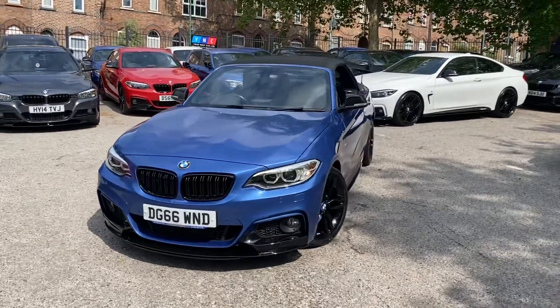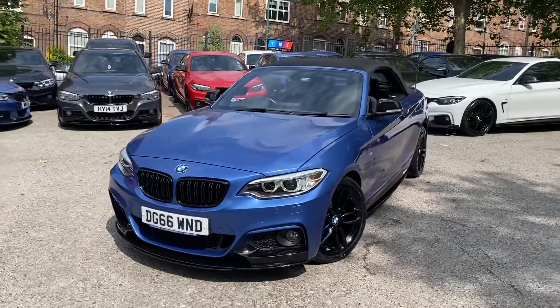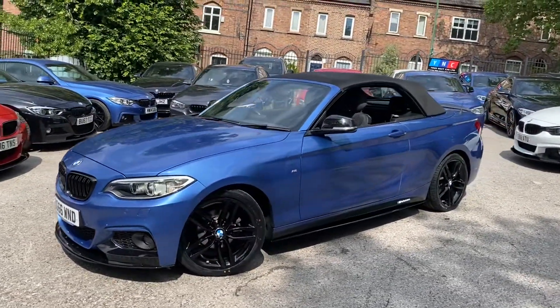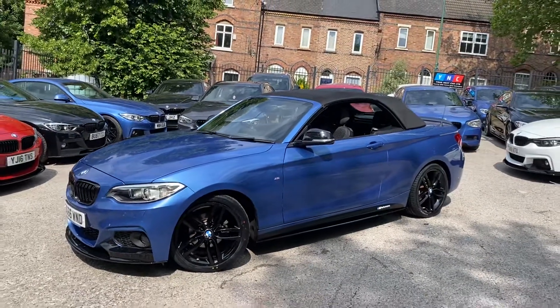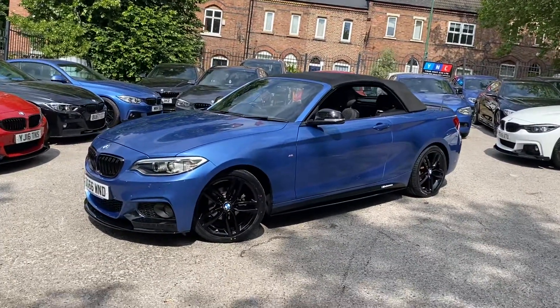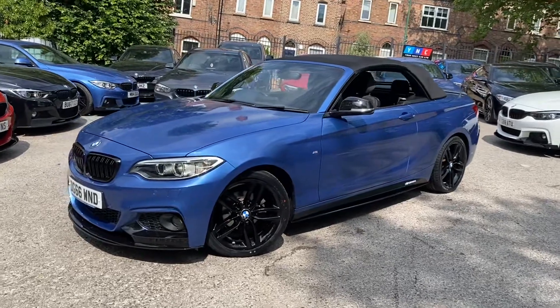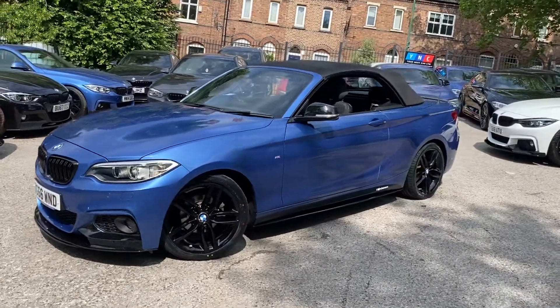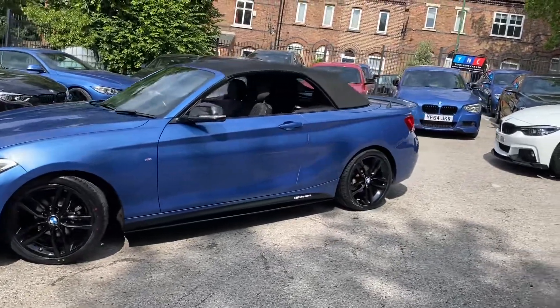Hello, welcome everyone to the walk-around video here at Your Next Car, of the 2016 218d M Sport two-door convertible. The vehicle is presented in SDR blue and features a YNT body enhancement kit. You'll also see at the front we've got the angel-eye xenon headlamps on the car, freshly refurbished 18-inch M Sport alloys. I have currently got the roof closed on the car, however I will be opening that up for you in a couple of moments.